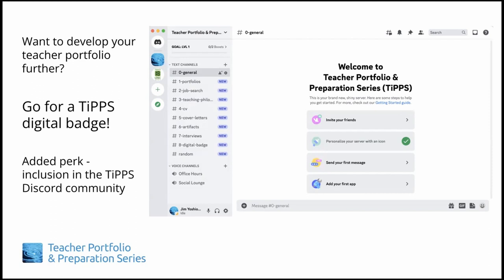For those of you who are more ambitious or want additional opportunities for feedback as you develop your portfolio, we recommend the TIPS digital badge route. For a nominal fee and by completing a number of specified teacher portfolio items and reflection tasks, you could earn a TIPS digital badge.